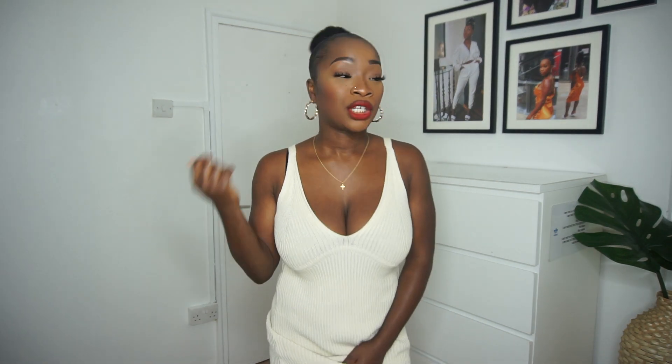This dress was $25.99. Let's move along.